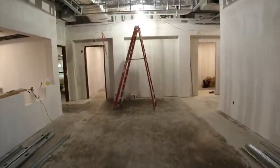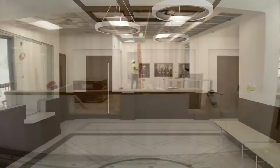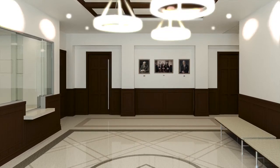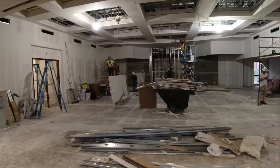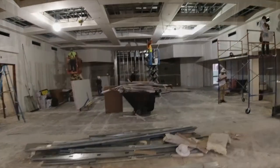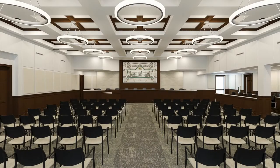Wow, check it out. It doesn't even look like the same building. This is exactly the kind of space that we need for our municipal court staff and for our city council. These crews are hard at work, not just physically building the room, but also installing all of the new technology that we're integrating into our new council chamber. It's going to be an amazing room when it's done.